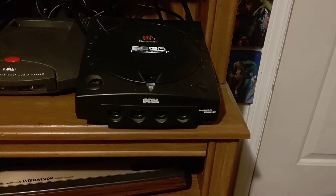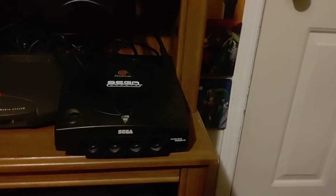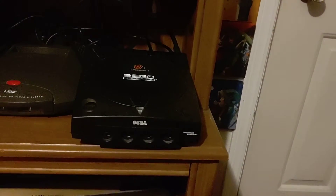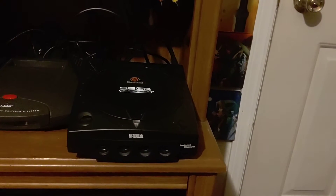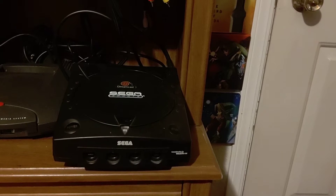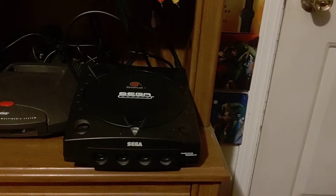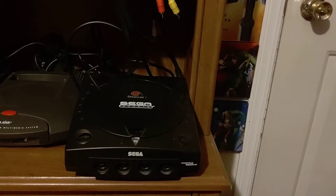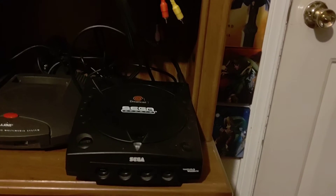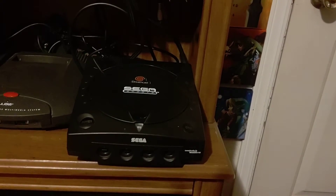I saw this black sport edition and I turned around and sold that first one just to get this version, because I think it's sexy as hell and I want the more uncommon one. Like I have this original Xbox where it's the green Halo edition Xbox — so I wanted the Sega sports edition of the Dreamcast.